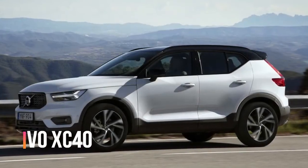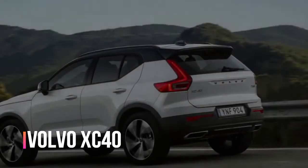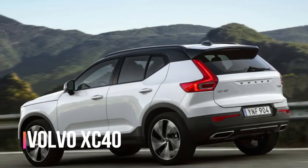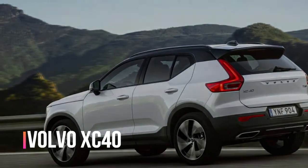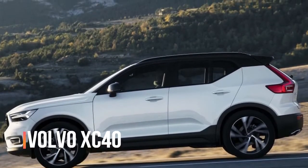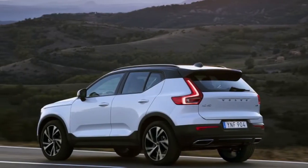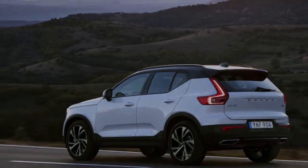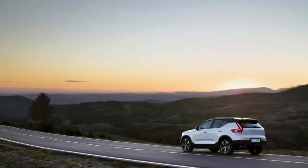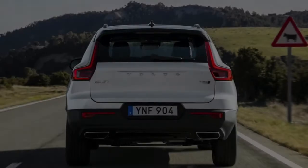Welcome to Automotive One, your automotive channel. Don't forget to subscribe. We're going to review the 2019 Volvo XC40, the entry-level hybrid for the Swedish automaker. It takes a similar essential equation that has functioned admirably for the XC90 and XC60 and distills it into a smaller, cuter, and more affordable bundle.